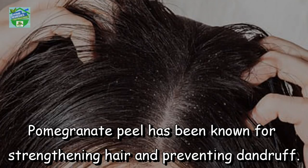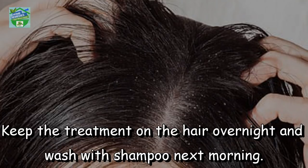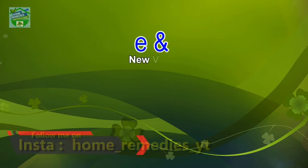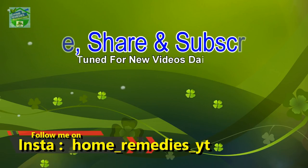To prevent dandruff and eliminate hair loss — pomegranate peel has been known for strengthening hair and preventing dandruff. To do a hair treatment, mix the peels powder with hair oil and massage thoroughly. Keep the treatment on the hair overnight and wash with shampoo the next morning.